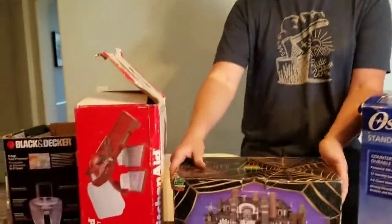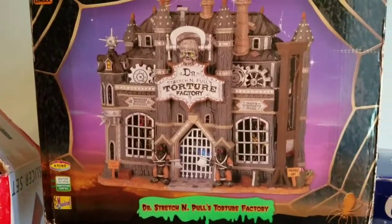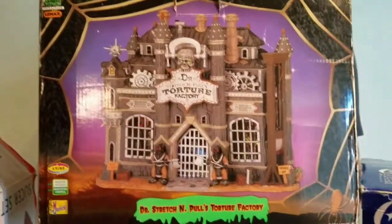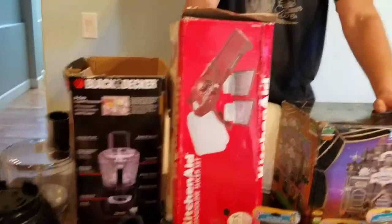We also picked up — this is totally cool — Lemax Spooky Town, it's like the torture factory. It's going to be really hard not to keep this thing; we go a little crazy around the holidays. But this sells for $90, which is awesome. I paid five bucks for this.